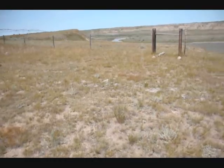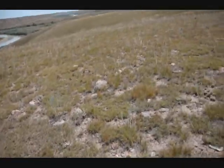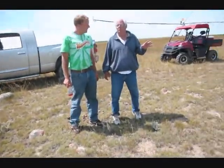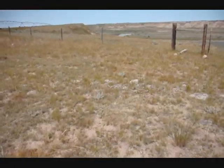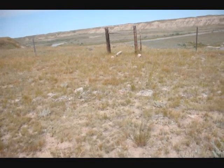This is the site of a teepee ring coming around here. You can just see where the marks are coming around. It's about a 28-foot diameter teepee ring. There are at least 1,100 of them on this ranch on our private grounds.